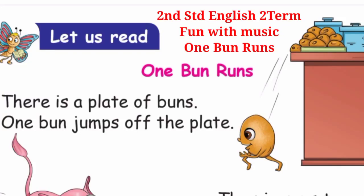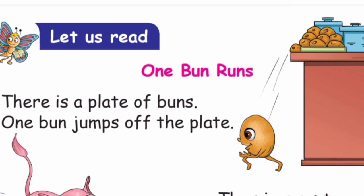Second standard English, second term. Fun with music. Let us read. One Bun Runs. Today we learn the supplementary reader: One Bun Runs. Let us read.